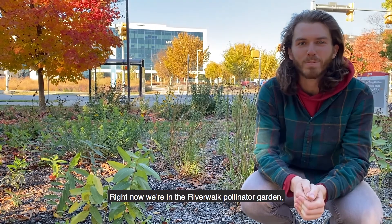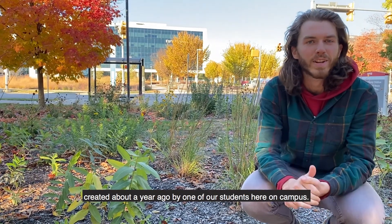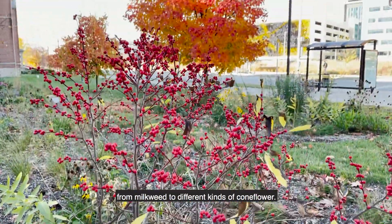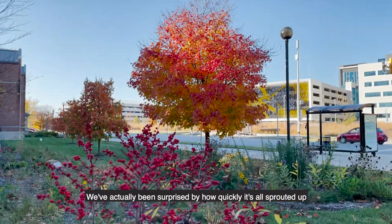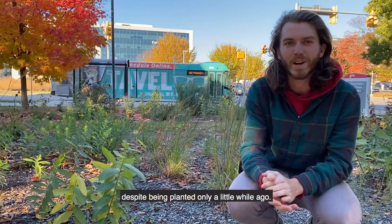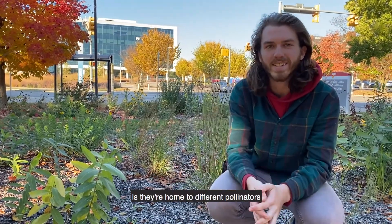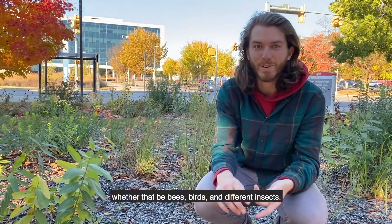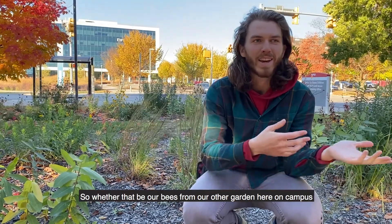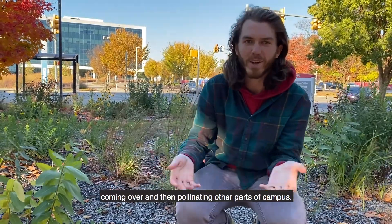Right now we're in the Riverwalk Pollinator Garden, which was initially an honors project created about a year ago by one of our students here on campus. You'll see a bunch of different native plants from milkweed to different kinds of coneflower, and we've actually been surprised at how quickly it's all sprouted up despite being planted only a little while ago. One great benefit of pollinator gardens like this is they are a home to different pollinators, whether that be bees, birds, and different insects.